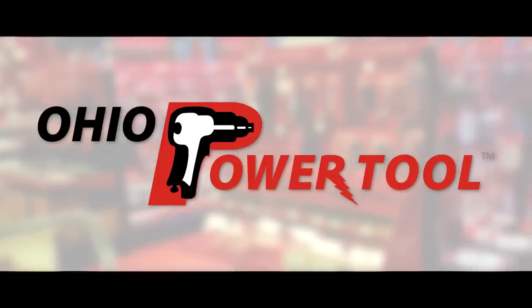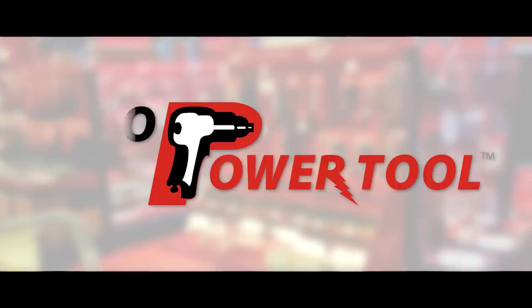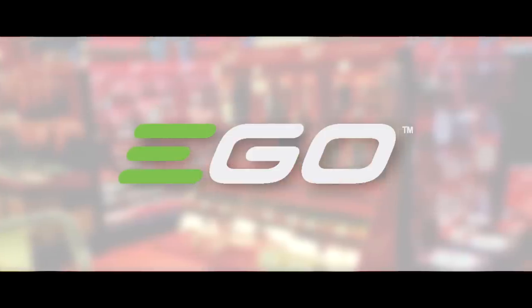This episode is brought to you by Ohio Power Tool — Pro Tools, Pro Service, all of the best prices at OhioPowerTool.com. And Ego: Power Beyond Belief.